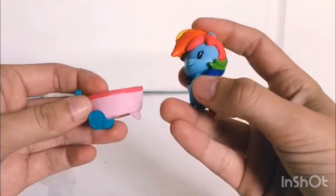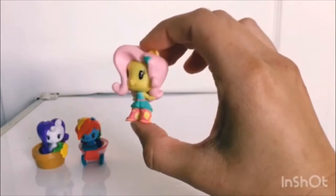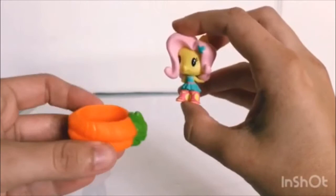Next we have the Equestria Girls Fluttershy, with her adorable little sundress and butterfly Cutie Mark in her hair. And she is in a bunch of carrots.